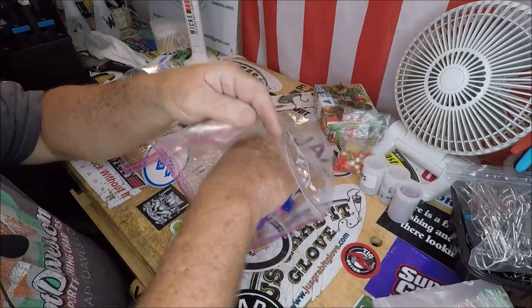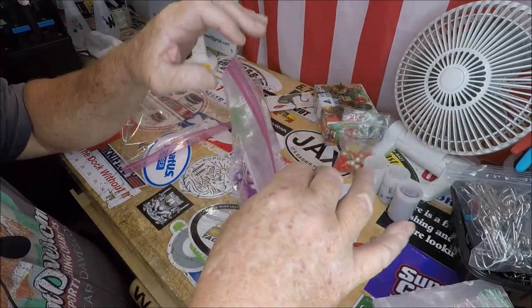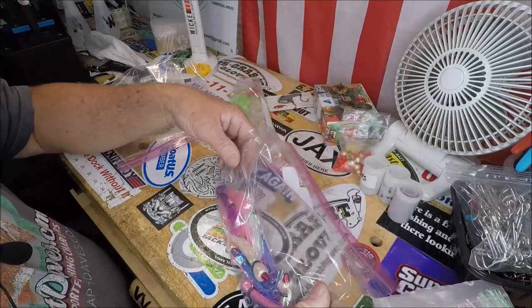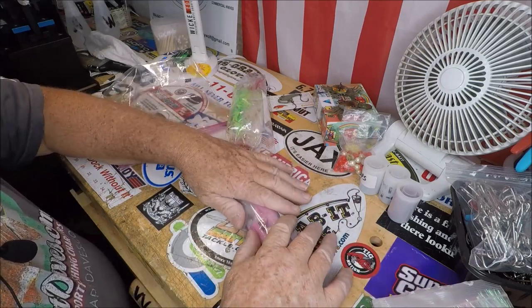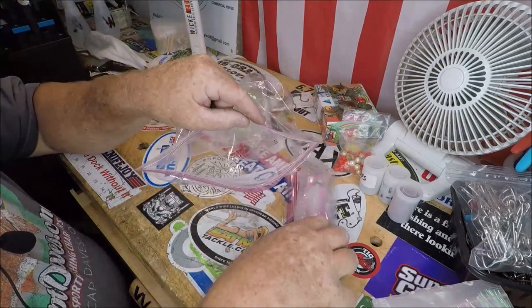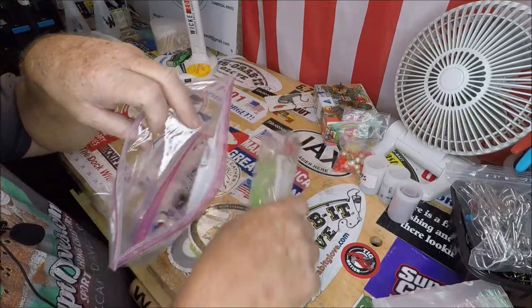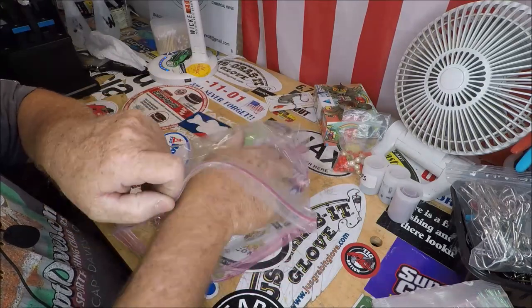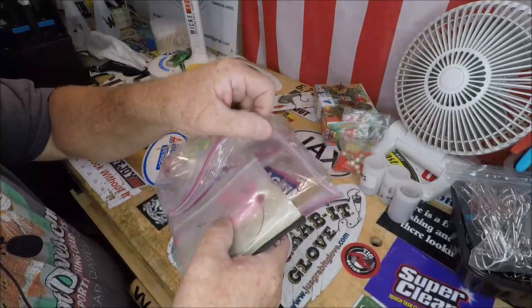So if somebody's wanting to get into those downriggers and they want to get into trolling live and or dead bait, then all these will really be part of that package. I'm selling the downriggers for 400 bucks with the swivel bases, the extensions, the extension booms, and a lot of hardware. That's going to be a deal of the century. This stuff here should go with that.